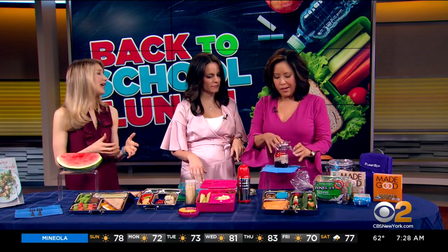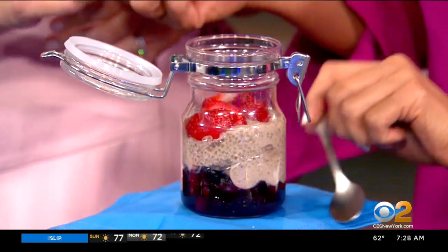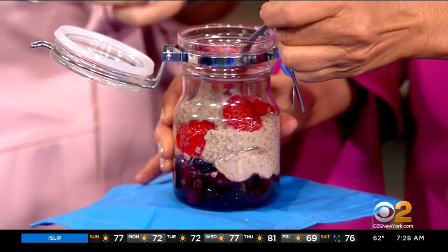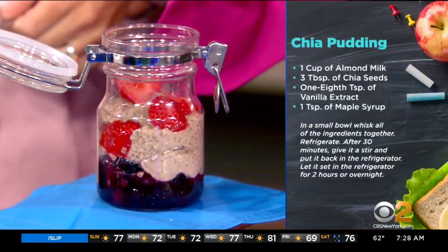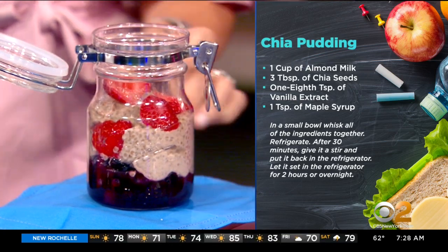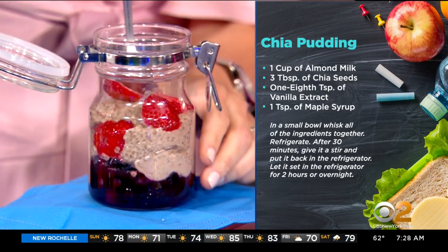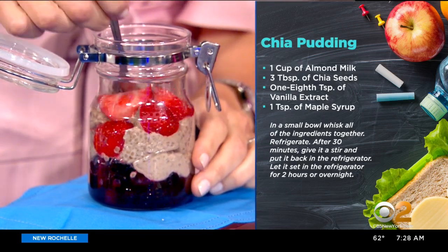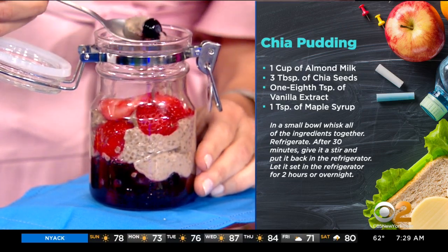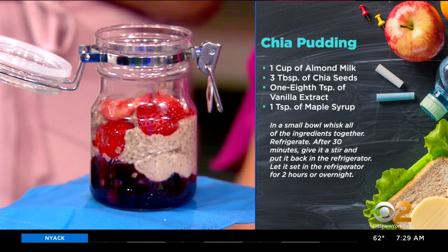Chia pudding! In case your child has a more sophisticated palate, you can put frozen berries in the bottom, layer it with chia pudding in the middle, then some fresh berries on top. It's really a meal in one, because chia seeds are high in omega-3s. Does this need to be refrigerated? When you put it in the lunchbox, you have up to four hours — you're fine. It tastes like tapioca pudding. If you like a pudding consistency, this is a really healthy option.